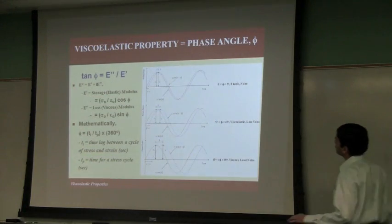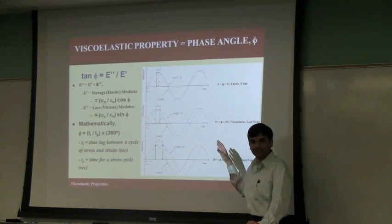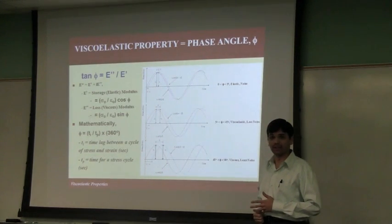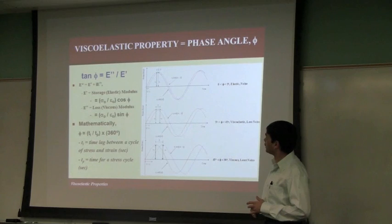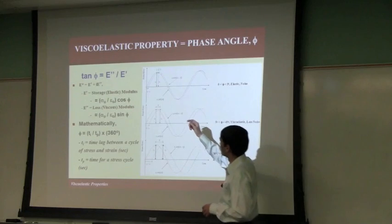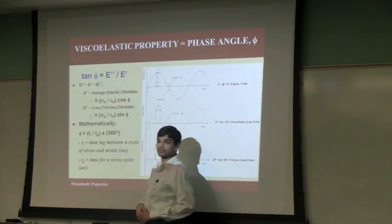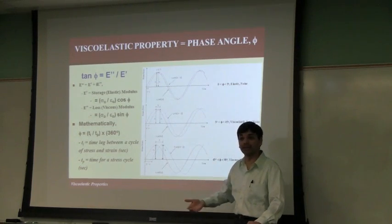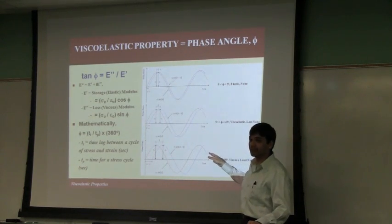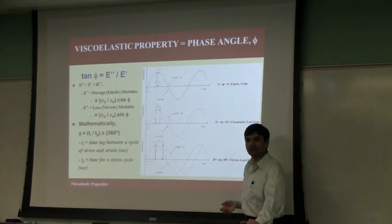The two outputs of the dynamic modulus experiment are: a stiffness value, which is the strength, and the viscoelastic property — or the phase angle. Phase angle is really related to both the viscous part and the elastic part. Phase angle is a ratio of the viscous part to the elastic, and both are inherent characteristics of the material. So we came up with a different figure using phase angle as one of the key outcomes of the experiment.